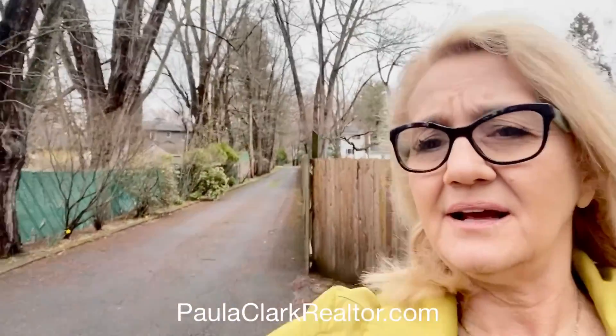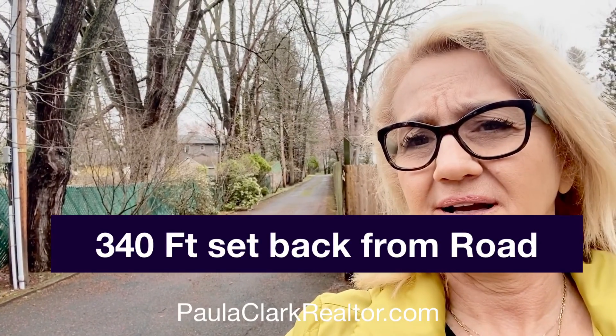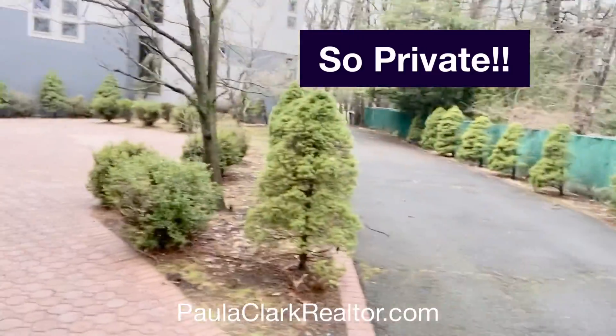It has never been on the market before. It is totally set back from the road — I just measured and it's literally 340 feet from the road all the way in the back, backed up to so many trees and forest and the woods.